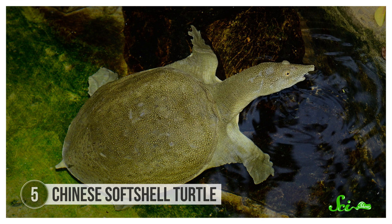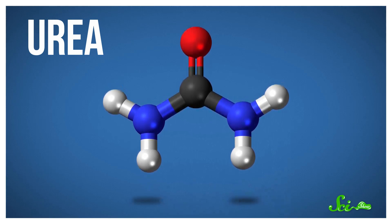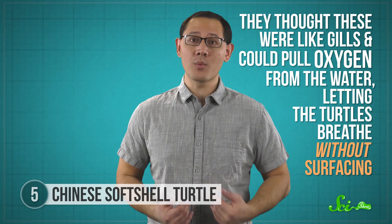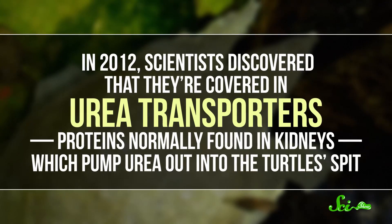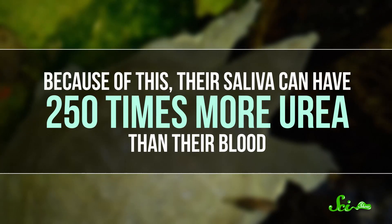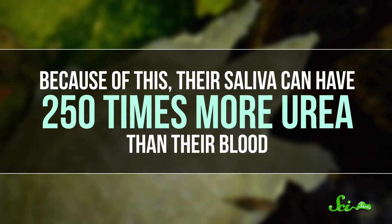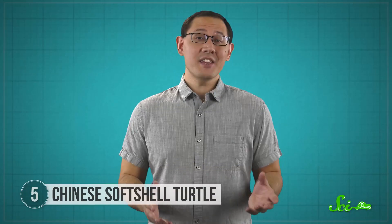The Chinese soft-shell turtle has what sounds like a pretty gross habit — it pees out of its mouth. It doesn't emit a stream of urine from its tongue or anything, but it does use its mouth to secrete urea, the waste product of protein breakdown that lots of animals, including other turtles, get rid of by urinating. Understanding exactly how they do this is helping scientists learn a lot more about how excretion systems work. Herpetologists had always known that the turtles have strange little projections of tissue in their mouths, thought to be like gills that could pull oxygen from the water. But more importantly, in 2012, scientists discovered that they're covered in urea transporters — proteins normally found in kidneys — which pump urea out into the turtle's spit. Because of this, their saliva can have 250 times more urea than their blood, and the animals secrete 50 times more urea through their mouths than the usual kidney-bladder route.